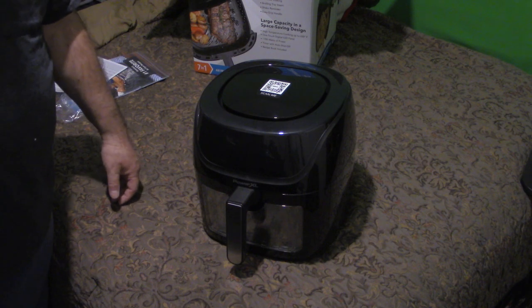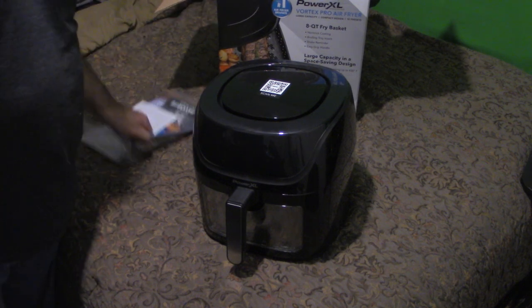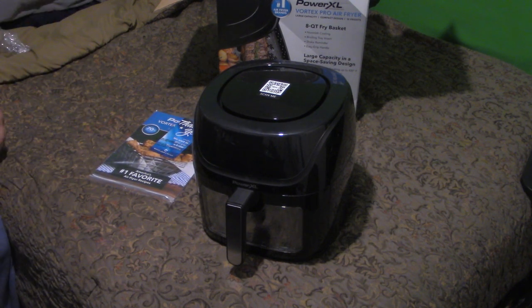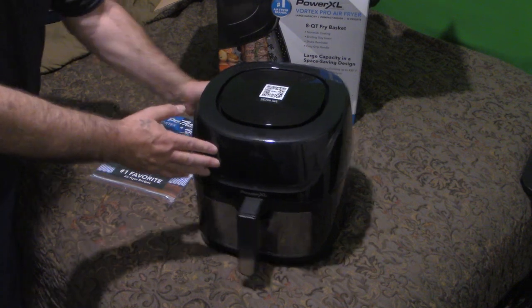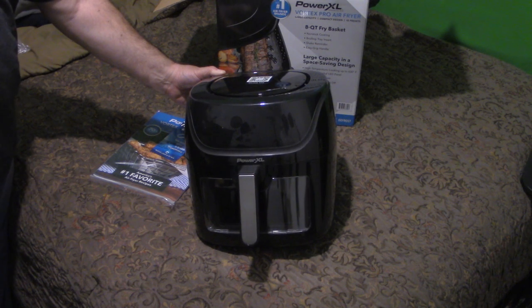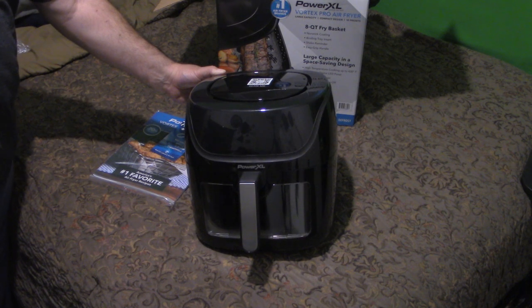So there it is — we did the unboxing. The next video I'll be creating will show how this thing works and how it cooks. Come back and check out that video. Thank you for watching — if you like the video please like and subscribe. If I missed anything please note it in the comments below and maybe I can address your concerns. We'll see you on the next one everybody — take care of yourselves and everyone else, peace out.